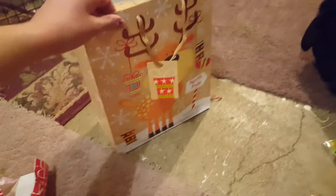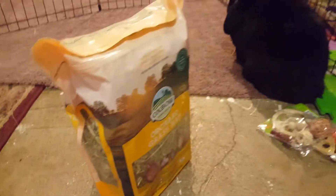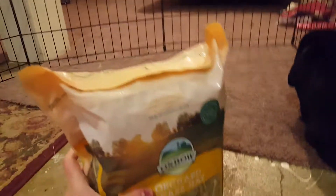The bunnies also got this bag. I got them some Oxbow Orchard Grass hay because they love this type of hay and I thought it would be a fun little treat for Christmas.